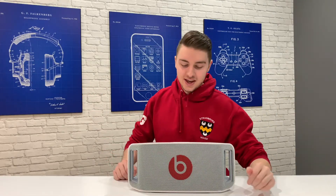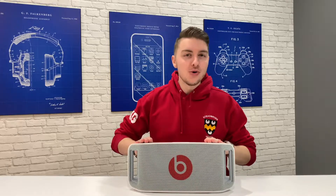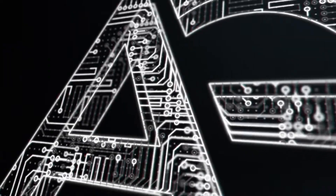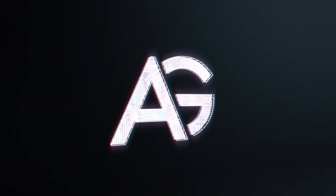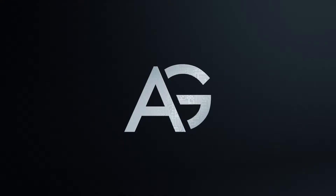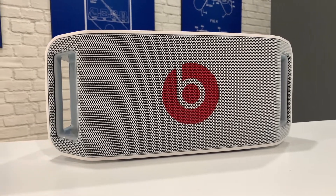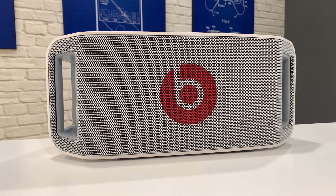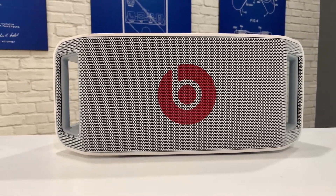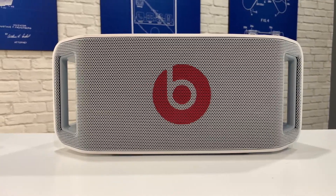My name is Arthur and today we're checking out whether the Beatbox Portable is still good in 2019. This is the first ever portable speaker made by Beats, which was released in 2012 and retailed for $399, which is more expensive than any speaker they make today.